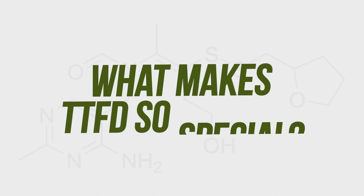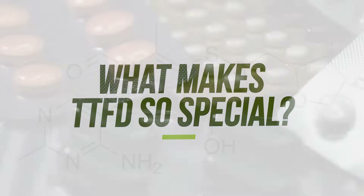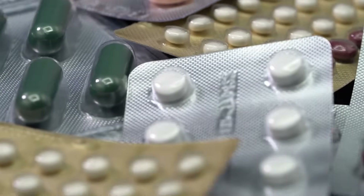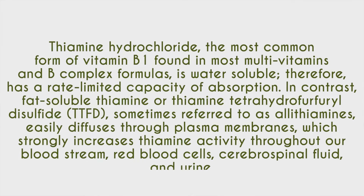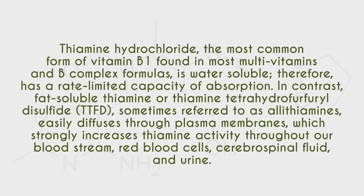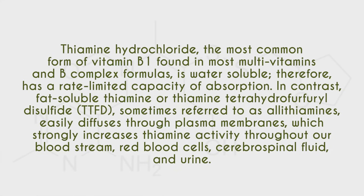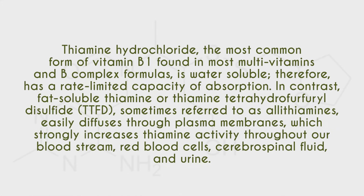So what makes TTFD so special? The key point is that not all vitamins are created equal. There is an important difference in thiamine supplements on the market. Thiamine hydrochloride is the most common form of vitamin B1 found in most multivitamins and B-complex formulas. That particular form, thiamine HCL, is water-soluble and therefore has a rate-limited capacity of absorption.